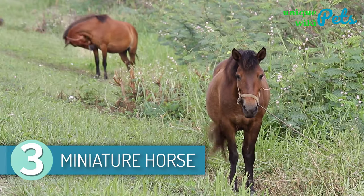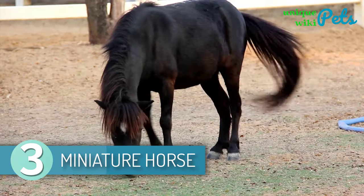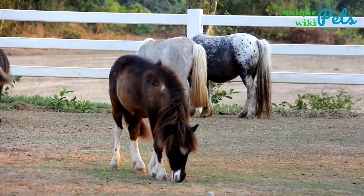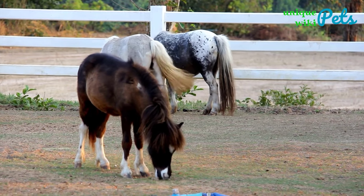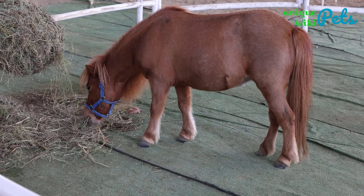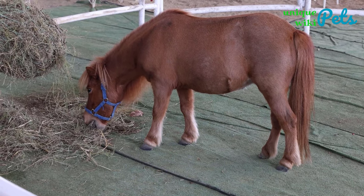3. Miniature Horse. Miniature horses are fun and easy to handle because of their small size. They are perfect for children who are learning how to ride, and they are not recommended for bigger children. The miniature horse originates from Europe, and the first one was bred in the 1600s.